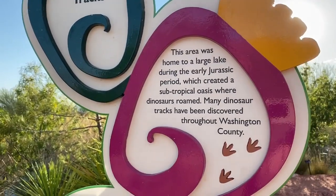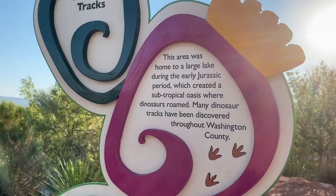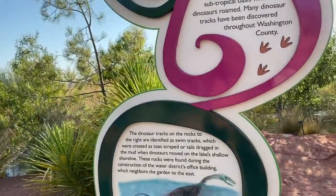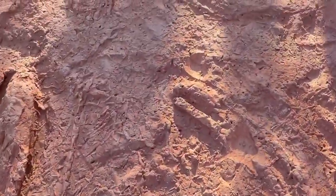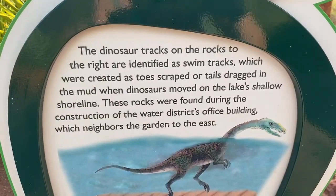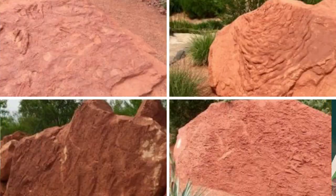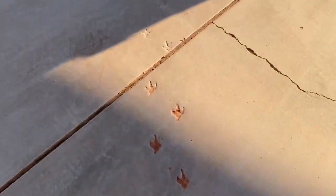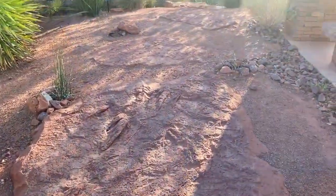Dinosaur tracks! This area was home to a large lake during the early Jurassic period, which created a subtropical oasis where dinosaurs roamed. Many dinosaur tracks have been discovered throughout Washington County. The dinosaur tracks on the rocks to the right are identified as swim tracks, created as toes scraped or tails dragged in the mud along the lake's shallow shoreline. These rocks were found during construction of the Waters District Office building. Follow the dinosaur tracks in the concrete pathways to see more tracks and fossilized limbs.